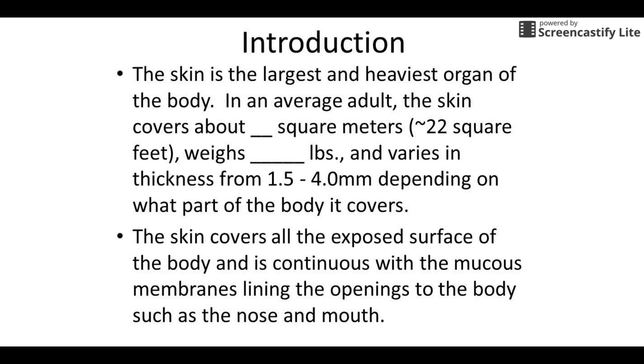So the skin is generally considered the largest and heaviest organ in the body. A lot of times the liver gets credit for this because it's kind of one big solid piece, versus the skin which is all over the place. But it's the largest and heaviest. All together it covers about two square meters and weighs somewhere around 10 to 12 pounds in the average person. The thickness varies a lot — there are parts where it's really thin and parts where it's much thicker.